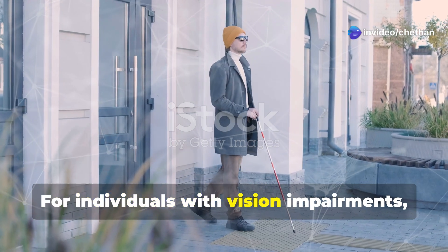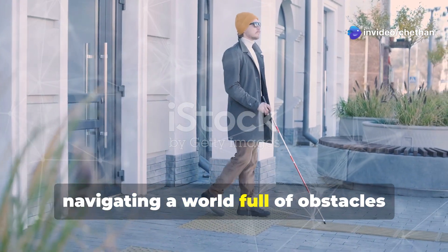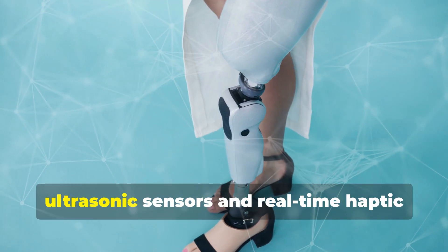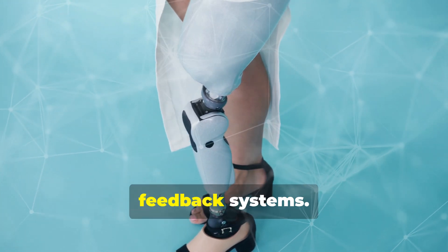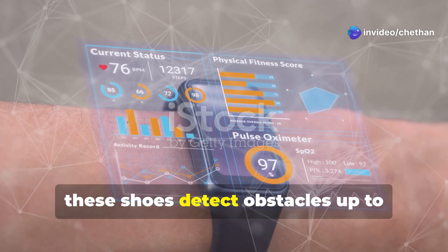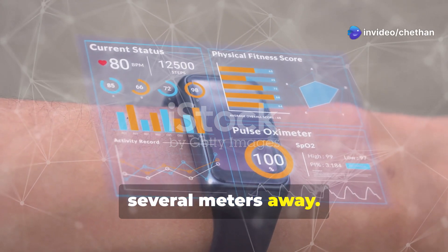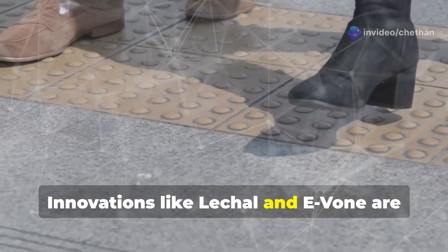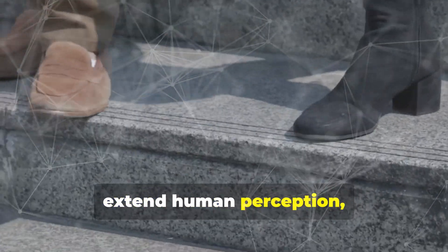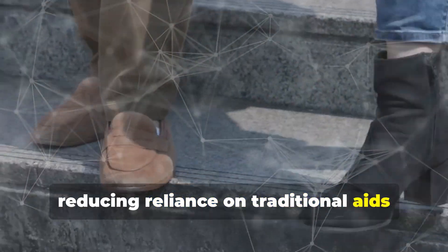For individuals with vision impairments, navigating a world full of obstacles presents a significant challenge. Enter smart shoes embedded with ultrasonic sensors and real-time haptic feedback systems. Using IoT technology, these shoes detect obstacles up to several meters away. Innovations like Lashal and Yvonne are already showing how wearable tech can extend human perception, reducing reliance on traditional aids like canes.